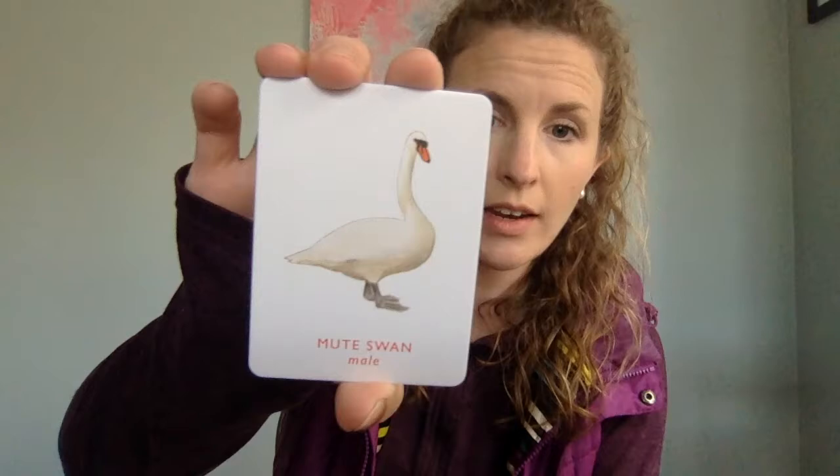Here's one you may be familiar with because we have a lot of these in Rhode Island. This is a swan — a mute swan. They're white with orange beaks and black feet, and there's a little bit of black around their face. Sometimes we see these down at the water when we're at school.